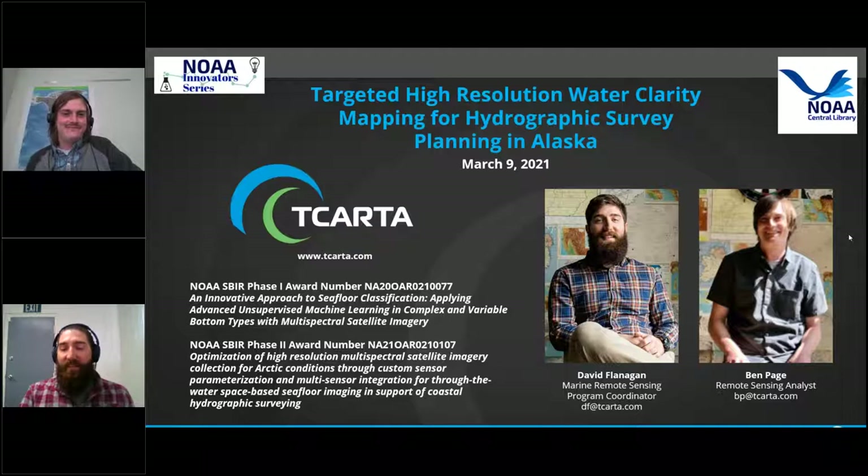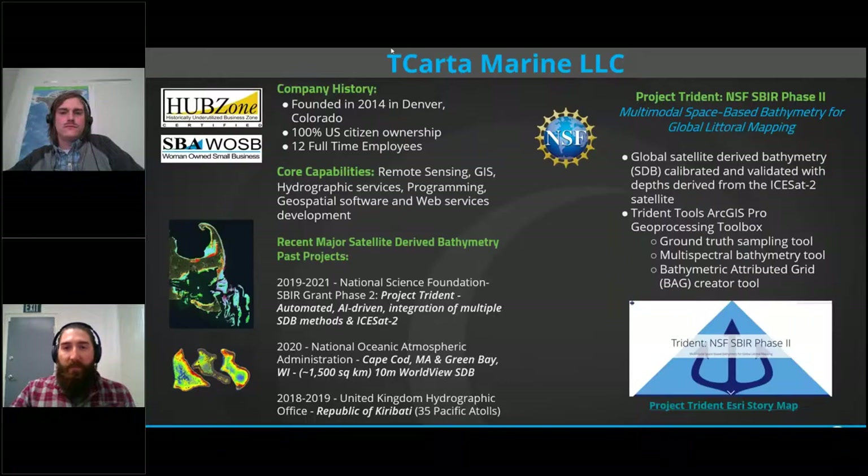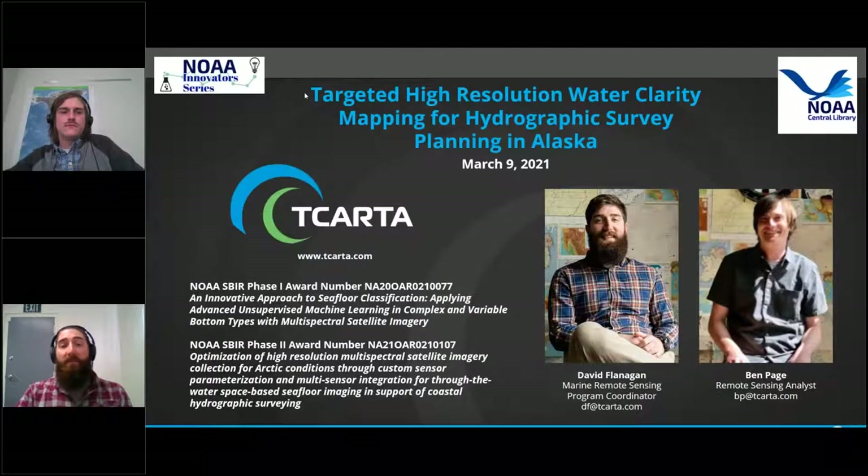Thank you, Derek. My name is David Flanagan — I'm the Marine Remote Sensing Program Coordinator at TCARTA. Ben Page is a remote sensing analyst at TCARTA with a large background in research on optical water quality parameters, specifically in inland lakes and coastal areas. Today we're going to talk about some of the research we've done for phase one of our NOAA Small Business Innovation Research Grant, and we've just started phase two of our research grant in the last couple months.